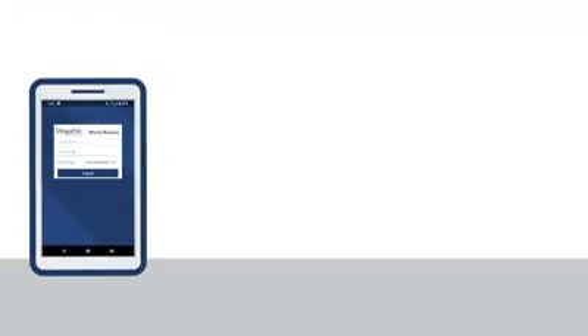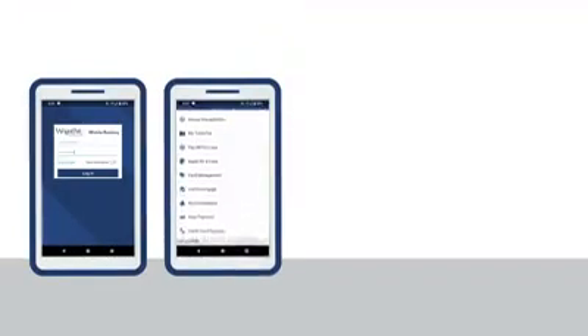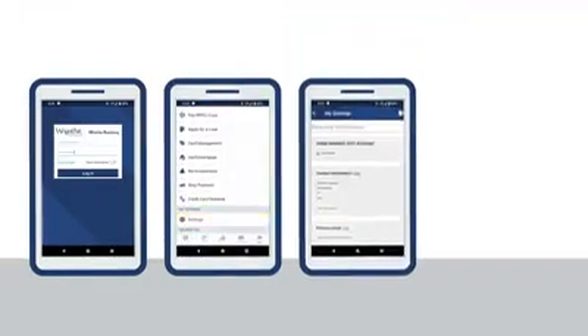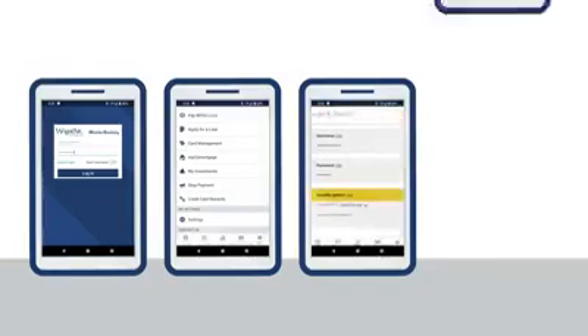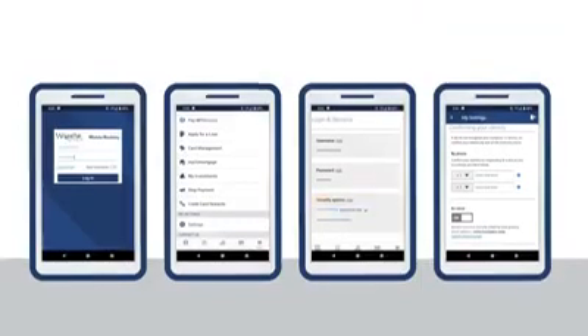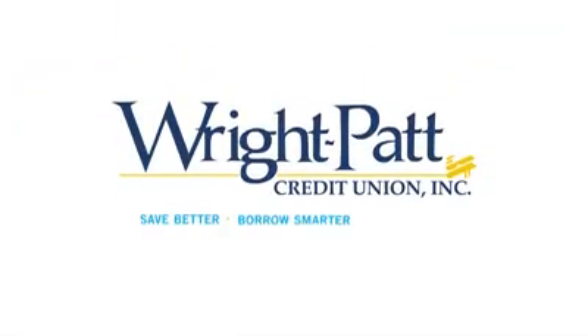Ready to set up your own MFA? Simply log in to mobile and online banking. Open My Settings. Make sure your phone number and email address is up to date. And then edit security options. Another mobile and online banking tip from Wright-Pack Credit Union.